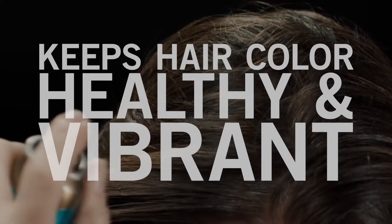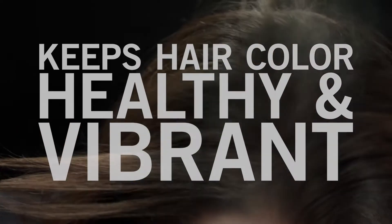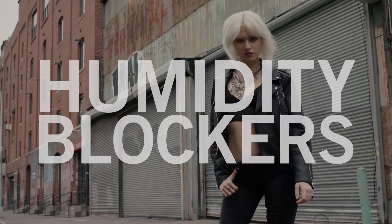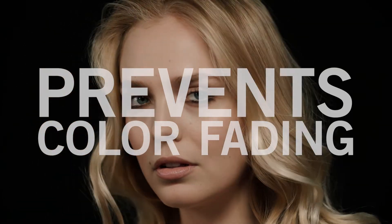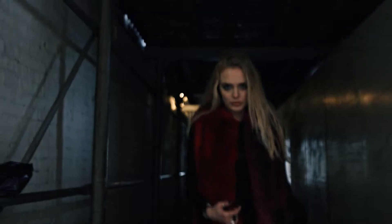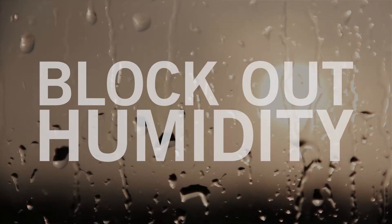Dry weightless mist keeps hair color healthy and vibrant. Humidity blockers keep hair frizz-free. Antioxidants protect hair from environmental aggressors. Just throw it in your bag and go. Block and Block — hair color, block out humidity.